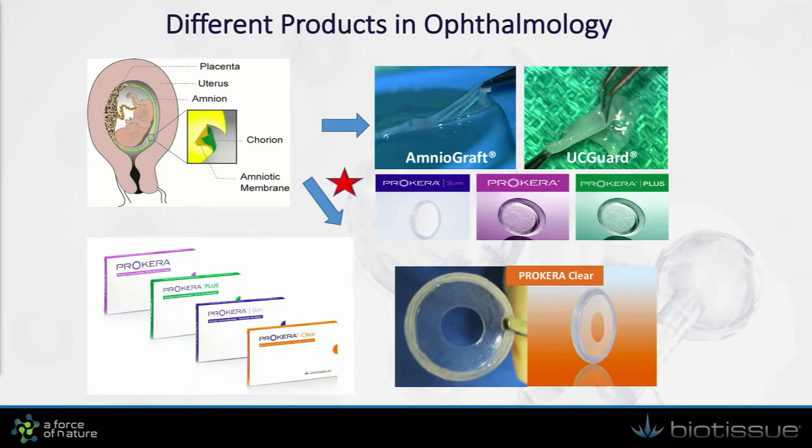Using the tissue, we can convert that into many different products as listed in this slide. The AmnioGraft and UC Guard are mostly surgical grafts, and then Prokera is a 510K-cleared device with family members to be used in the office. All these products have enjoyed three separate Level 1 CPT codes from CMS for reimbursement.